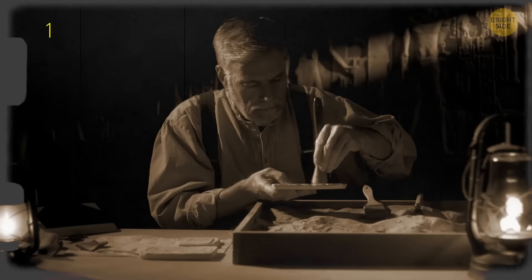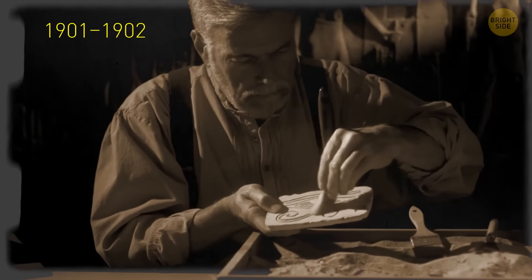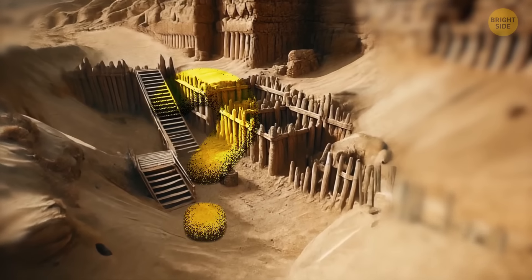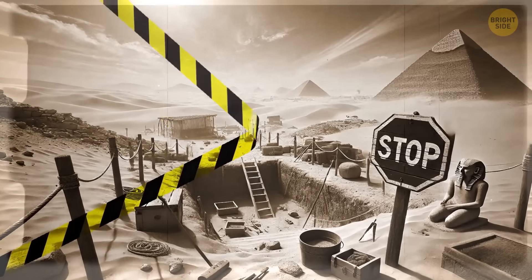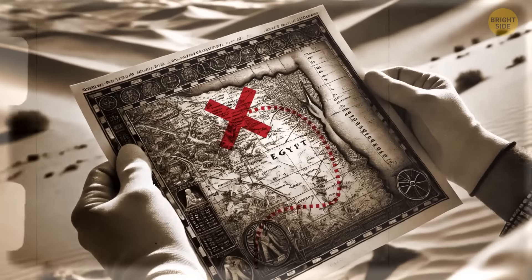Scientists have known about these mysterious chambers for well over a century. A British archaeologist, Arthur Weigel, stumbled upon a strange structure west of the River Nile. His team caught a glimpse of the interior walls. Sadly, a section of the roof collapsed, so they had to call off further exploration. Researchers abandoned the site, but its location remained on the maps.